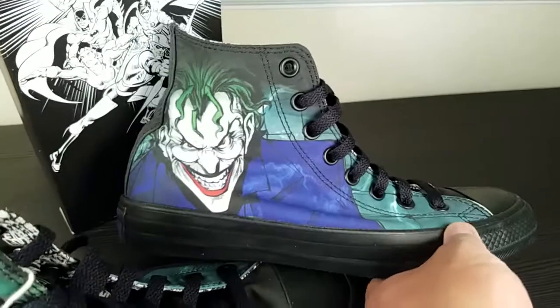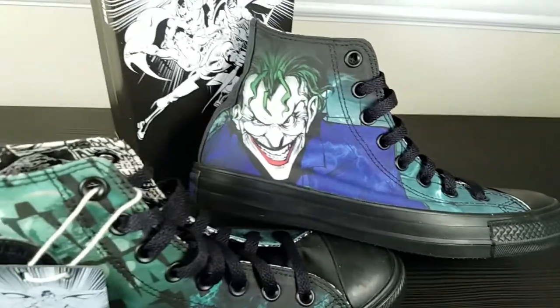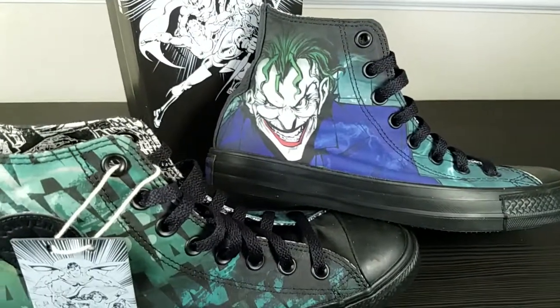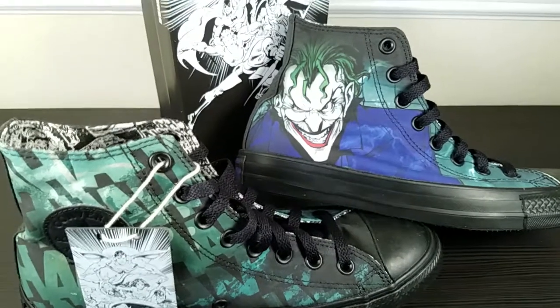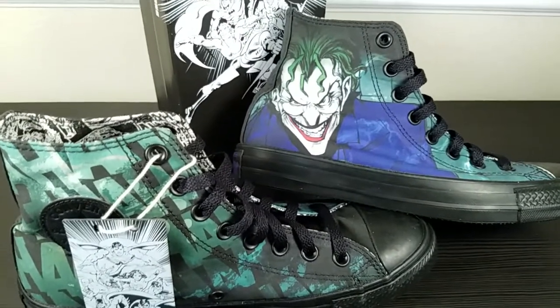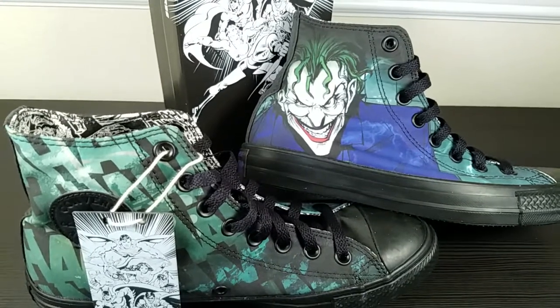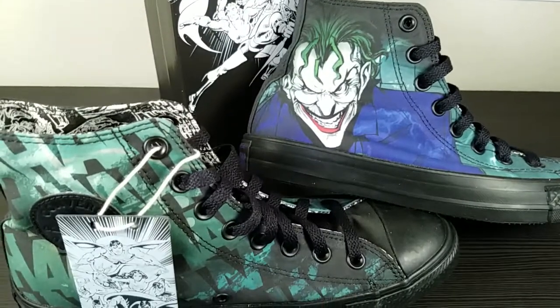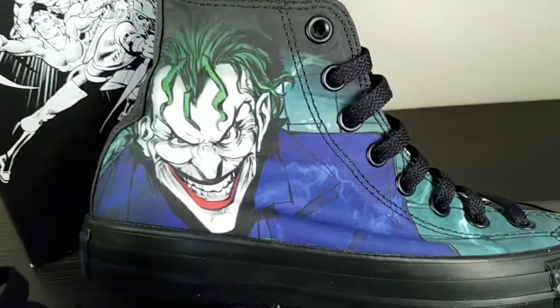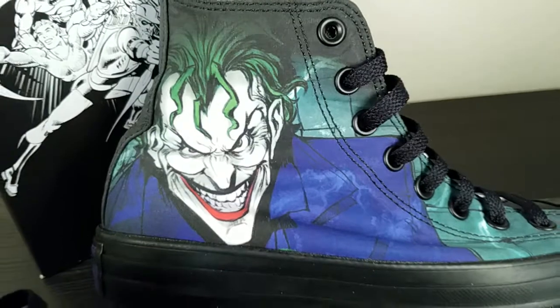There's a Batman one that's currently $39.99 and they've got Superman for $49.99. There might be one or two others that are marked down, because they've got some newer ones — there's another new Batman one and another new Joker one.